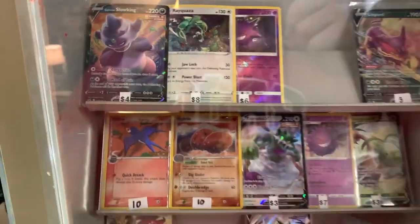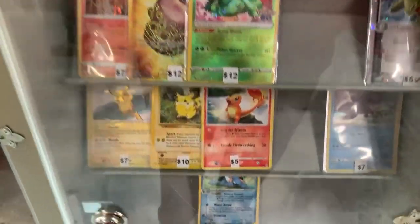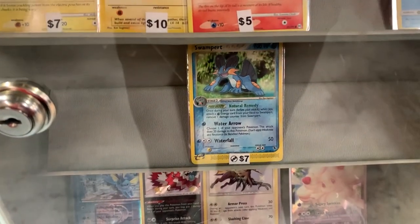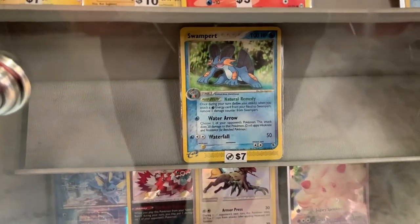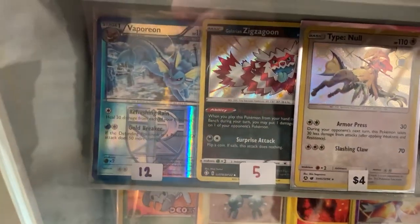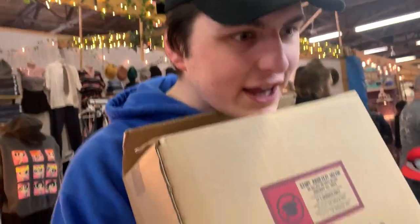We've made it to one of the Pokemon booths over here. We'll start in the little glass case. There's a couple of Vs, VStars, gold cards, some vintage stuff — there's that Pikachu there, Swampert from one of the earlier sets. I think that's Wizards of the Coast. Shiny Zigzagoon, Team Plasma, Vaporeon.